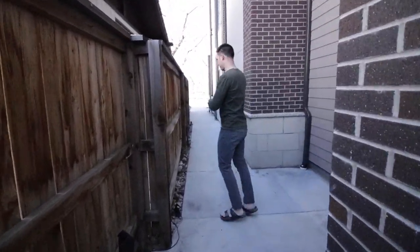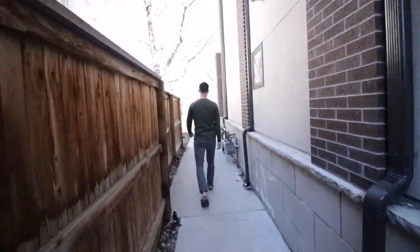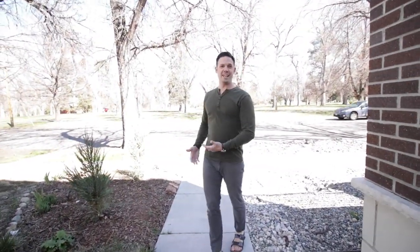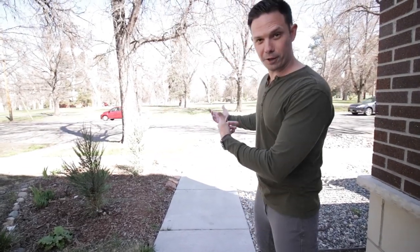Before we go in, you need to see the front of our house. Right across the street is City Park, which is pretty awesome. Take a look.